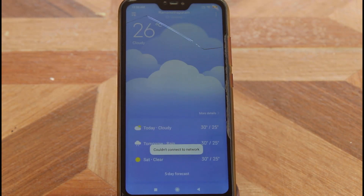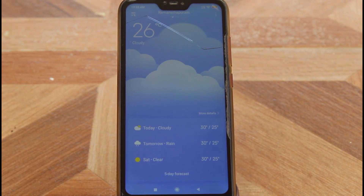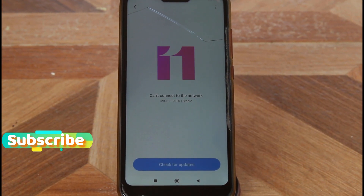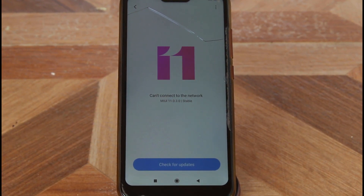Another feature is the weather report. Using this application you can easily view your current weather conditions, though the same feature was also available in MIUI 10. So these are some of the new features available in the MIUI 11 update.